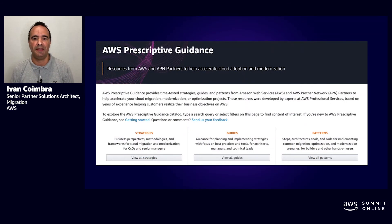In addition to the AWS Technology Competency, customers and AWS SI consulting partners were looking for how-to guides using these tools and technologies. We introduced the APG — AWS Prescriptive Guidance. AWS Prescriptive Guidance provides time-tested strategies, guides, and patterns for AWS and AWS partners to help accelerate customers' cloud migration, modernization, or optimization projects. These resources were developed by experts at AWS Professional Services and AWS Solutions Architects, along with AWS Technology Partners, based on years of experience helping customers realize their business objectives on AWS.